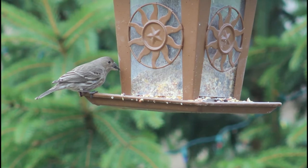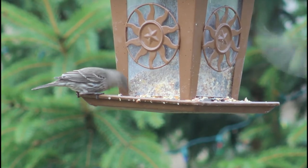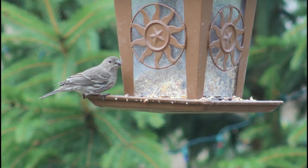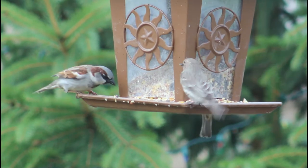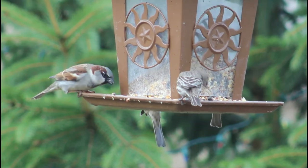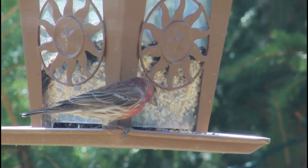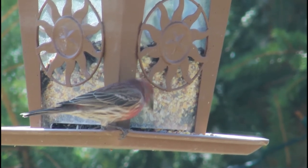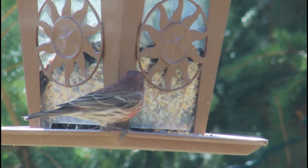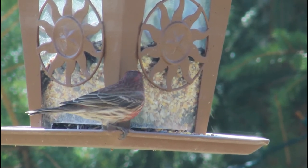Excluding a few areas in western North America, house finches' population has increased between 1966 and 2015. With an estimated global breeding population of 40 million, house finches are of low concern. Although their population did have a large decline starting in 1994 due to house finch eye disease, an illness that causes red, swollen, crusty eyes and respiratory problems, there is still a large population of house finches.